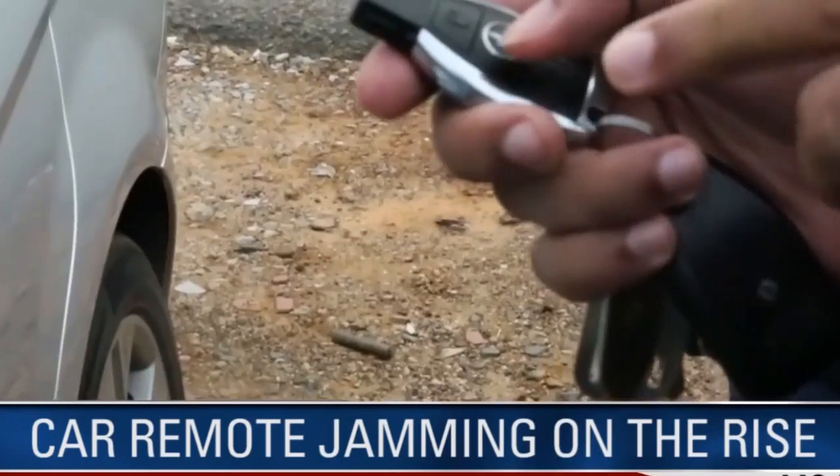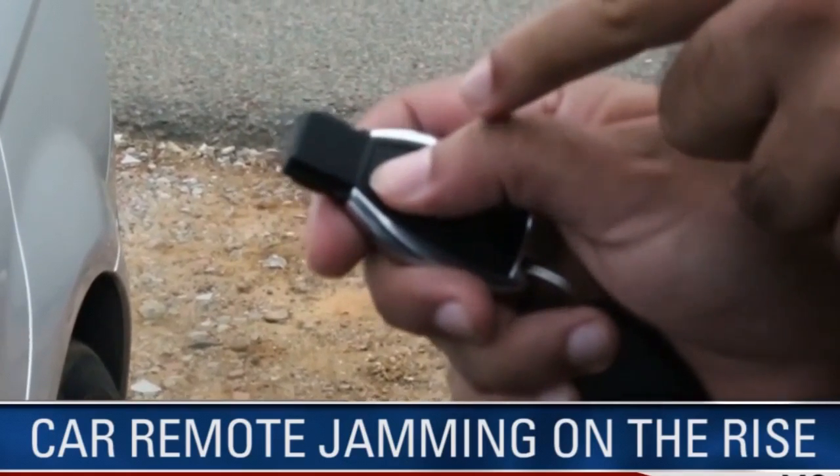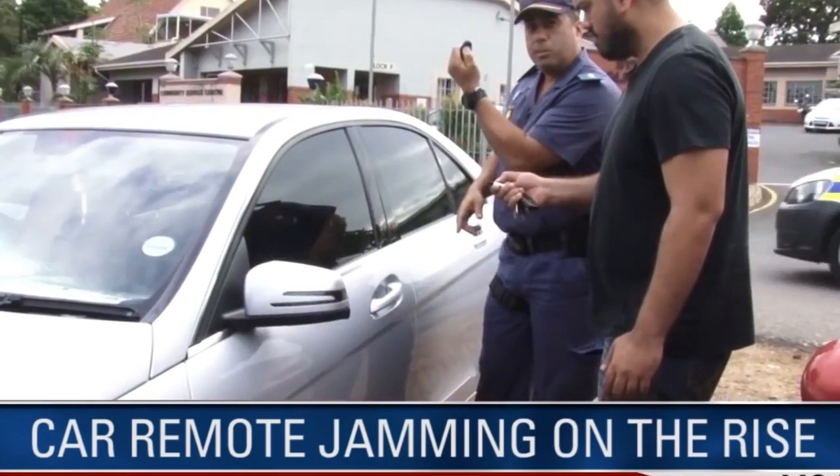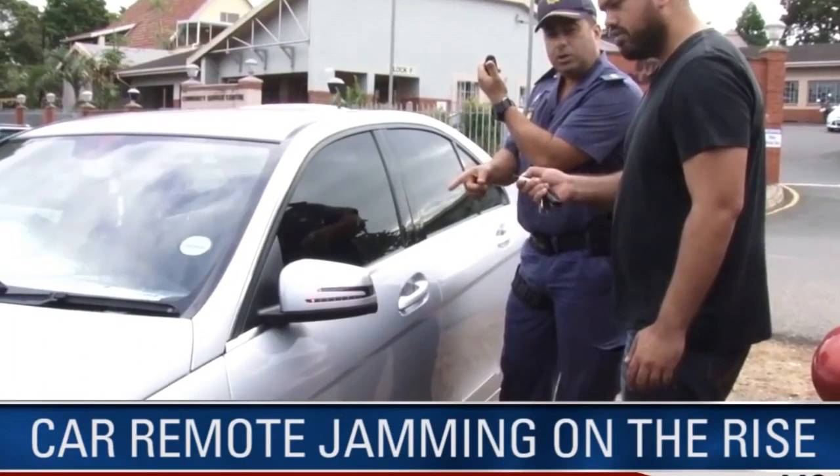So I'm going to try and lock the car. You'll lock it, but you won't be able to lock because this frequency is jamming the transmission. But you'll notice as soon as I release this, you'll be able to lock the car.